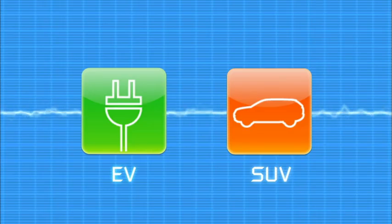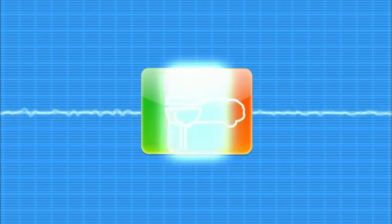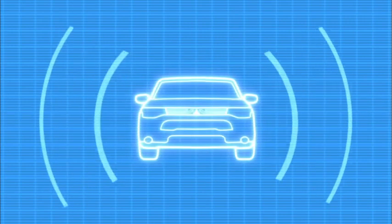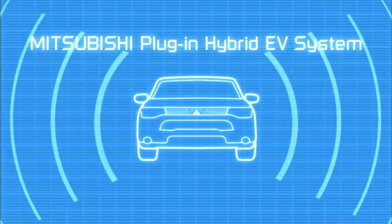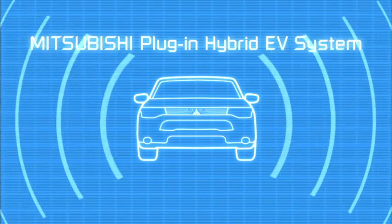Pioneering Mitsubishi technology — smooth, eco-friendly electric vehicle performance with SUV carrying capacity and the long-range safe driving performance of the four-wheel drive technology. Together, giving you the best of all worlds, this is the Mitsubishi plug-in hybrid EV system and it's changing the way you drive.